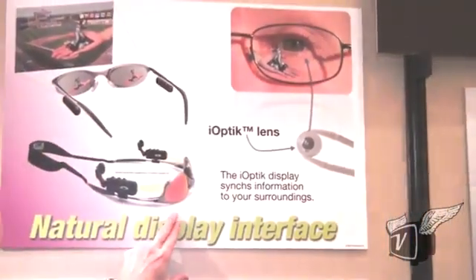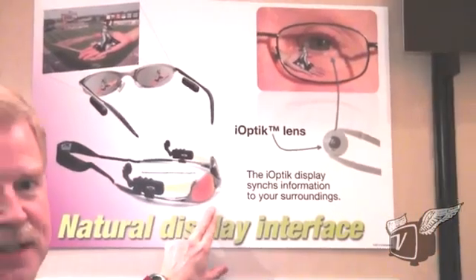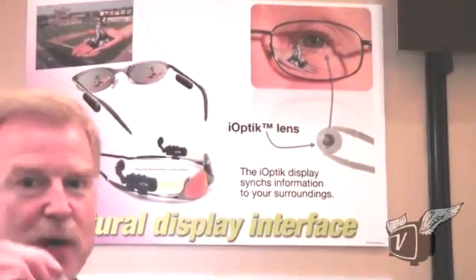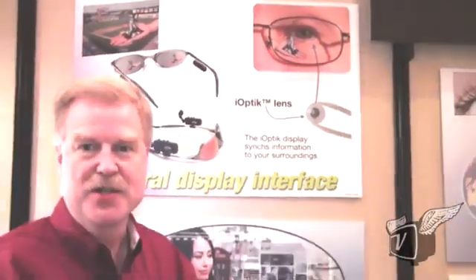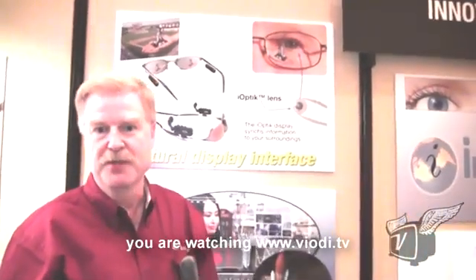Inovega is working on a device that has projection of the image onto the spectacle lenses. We put a real image onto this surface, and then by wearing these contact lenses we're able to see that image and produce a very high resolution, very wide field of view display.